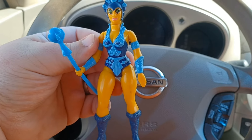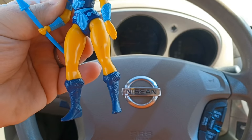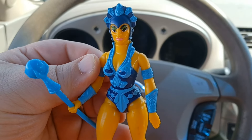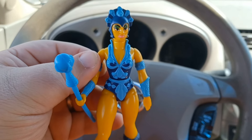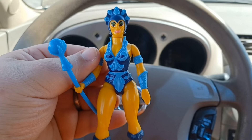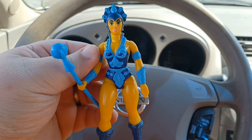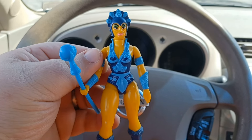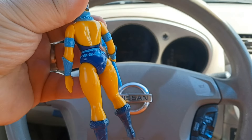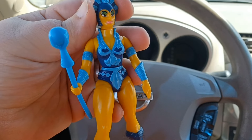I also grabbed this 1981 Evil-Lyn — super mint condition. Her legs are not wobbly at all, super stiff. She is complete with her staff, her paint is just perfect. I do have this Evil-Lyn in my collection already but it's nowhere near as nice as this one. This one was $9.99 — well worth $10 for a vintage 1981 Evil-Lyn in mint condition with her accessory. It doesn't get more mint than that, just super super clean figure.